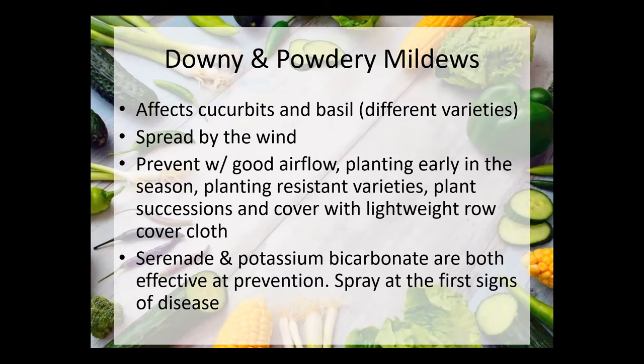Try planting disease resistant varieties and plan on successions — assuming your summer squash is going to die fairly quickly, having plants ready to go in the ground every three or four weeks can help keep a continuous crop growing. Row cover can help, although that's difficult because a lot of these plants need insect pollination and the row cover can block that. Serenade and potassium bicarbonate are good sprays to prevent powdery and downy mildew. You can spray from the beginning every week, or just keep a close eye on things and start spraying as soon as you see spots of disease forming on the plants.